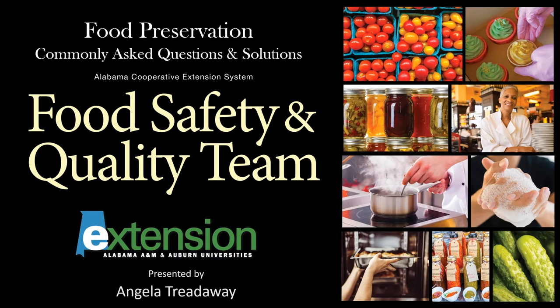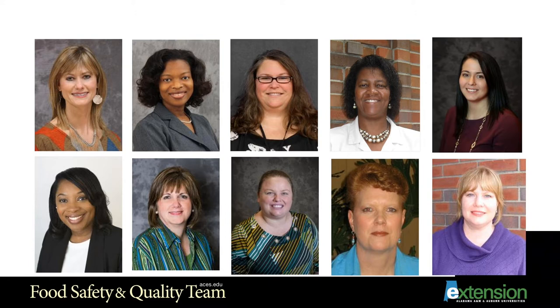Hello and welcome to a food preservation presentation on commonly asked questions and solutions from the Alabama Cooperative Extension System's Food Safety and Quality team. My name is Angela Tretaway and I will be guiding you through this PowerPoint today. These are the ladies that make up our food safety team, each one in a different region. At the end of this presentation there will be a map with the different counties and regions and ways that you can contact us through Facebook and our website.